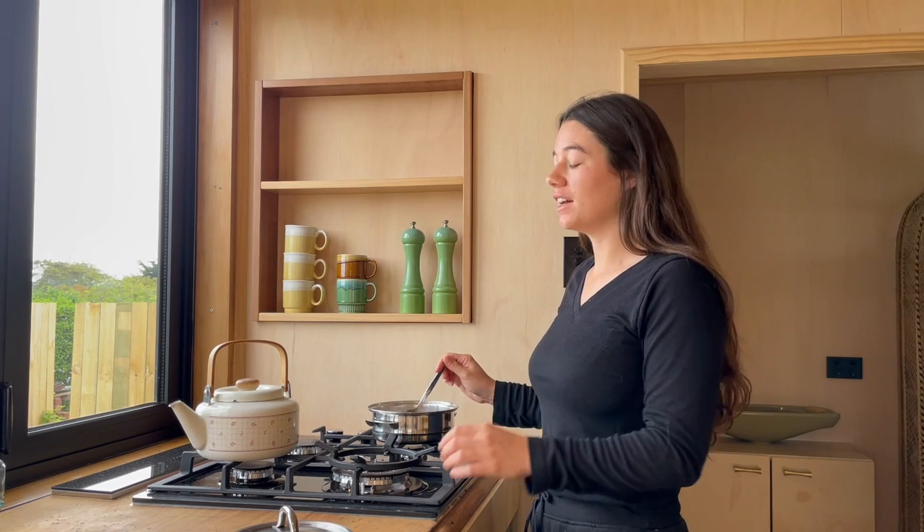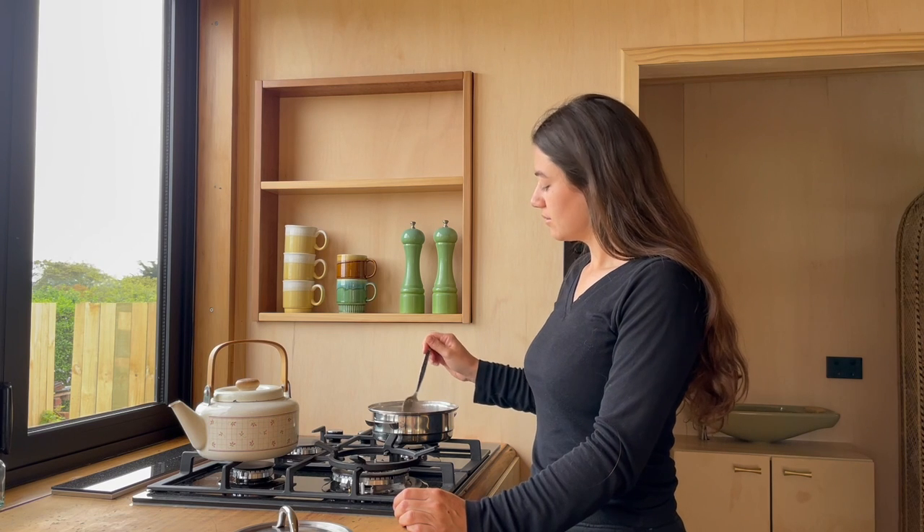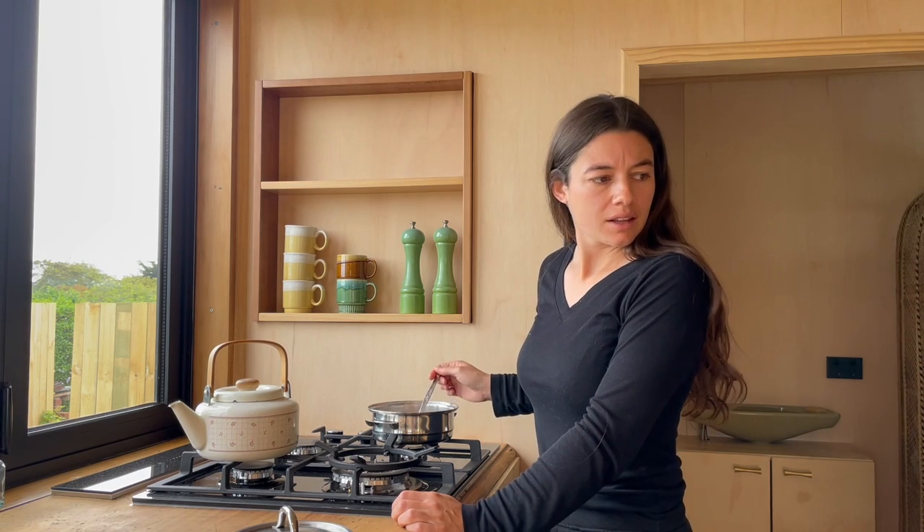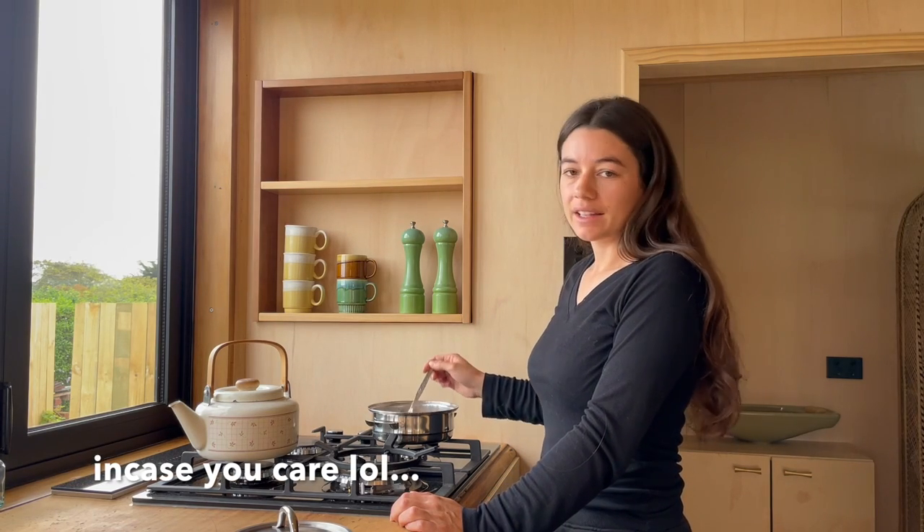It's my first morning waking up in the tiny house — I've already had two coffees, pretty tired today. I woke up at 5:20 because it's so light up in my loft with the skylight. I'm really hungry this morning but the only breakfast food I have is a smoothie and I don't really feel like that, so I'm making some oats. I don't have any sugar or cinnamon or anything to make it taste nice, so I've added some hot chocolate powder and I'm gonna make chocolate oats with frozen berries.